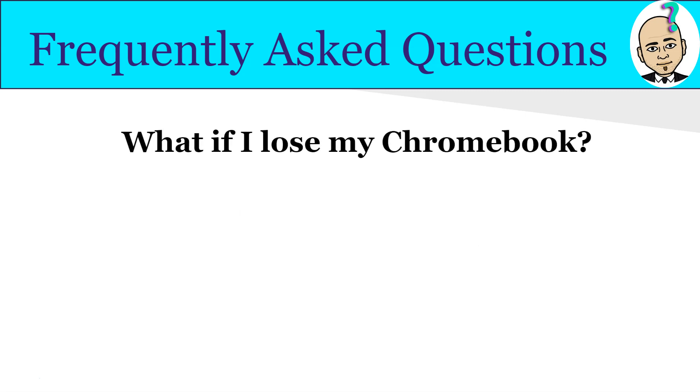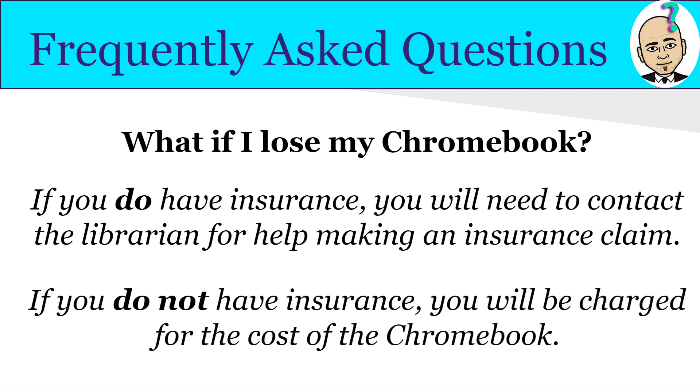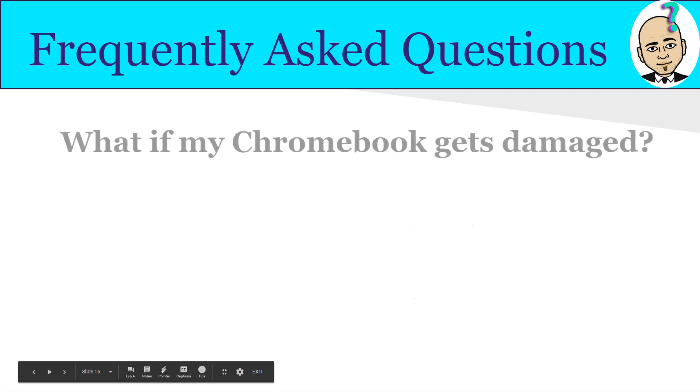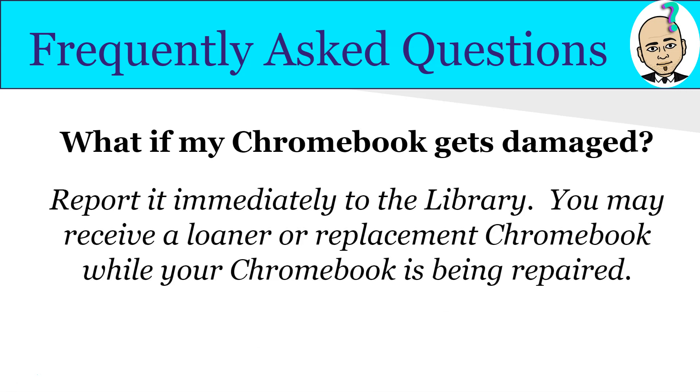What if you lose your Chromebook? If your family purchased the $22.90 insurance, contact a librarian to make an insurance claim and you will receive a replacement Chromebook immediately. If you do not have insurance, you will still receive a loaner or replacement Chromebook, but you will be charged for the cost of the Chromebook.